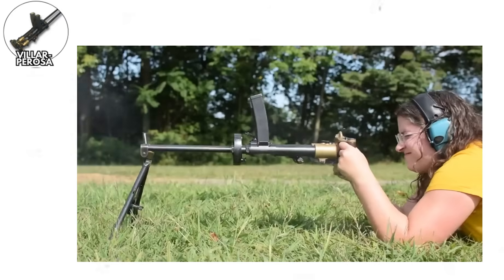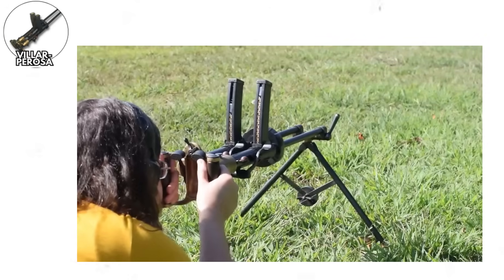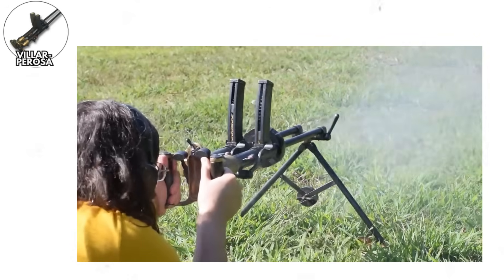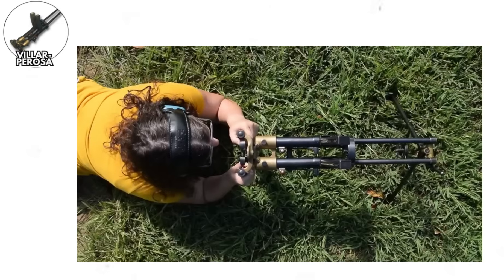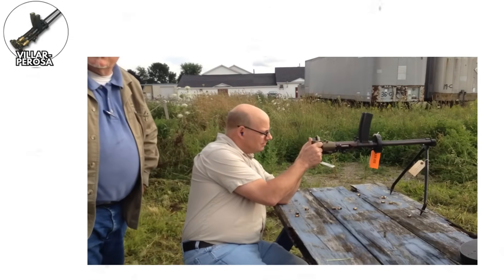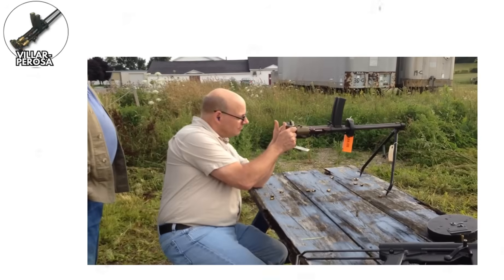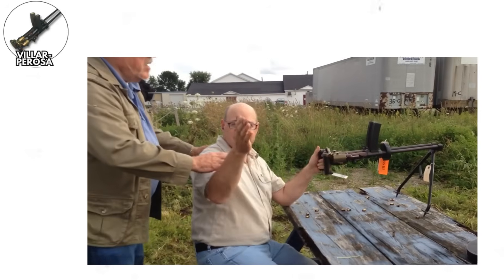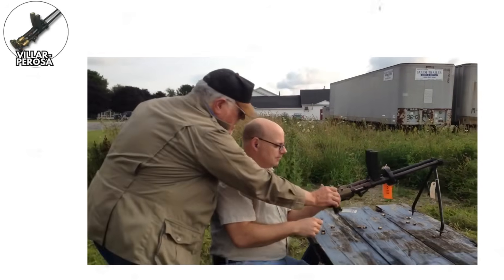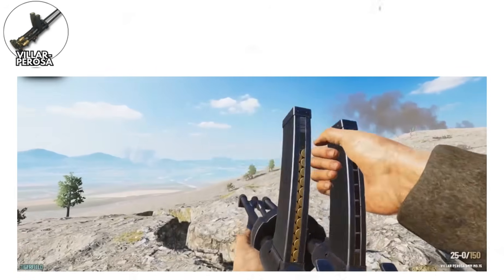This weapon was essentially two submachine guns bolted together on a mount, each barrel capable of firing 9mm Glycenti ammunition at approximately 1,200 rounds per minute. That might sound impressive until you realized that the weapon had no way to fire single shots or controlled bursts — it was full auto or nothing, and at 1,200 RPM per barrel, you'd empty your 25-round magazines in literally about one second of sustained fire.